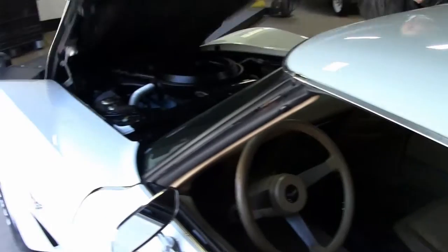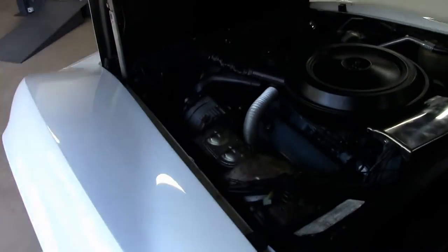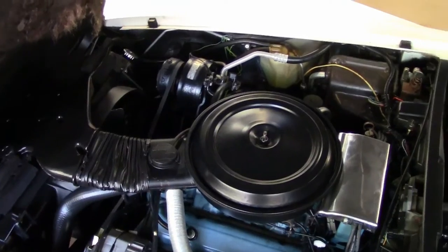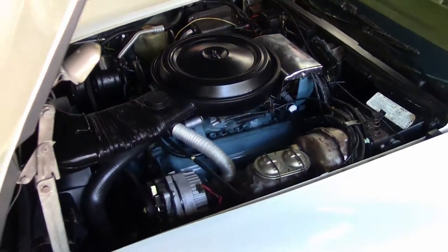L-48 engine. Let's take a look up underneath the engine bay. Folks, if you're looking for a Corvette of any type, we offer a locator service. Call me at 404-944-7300, ask for David.